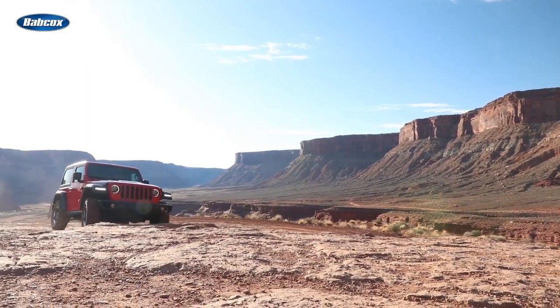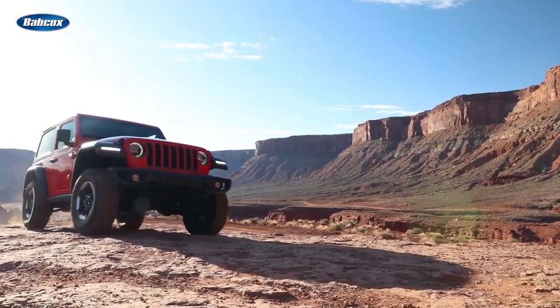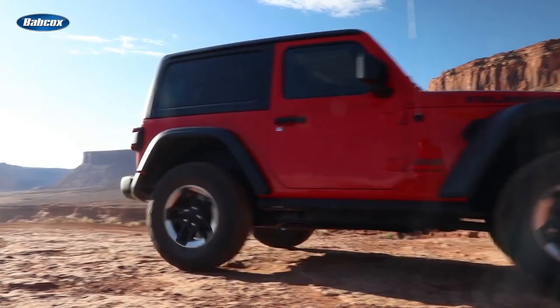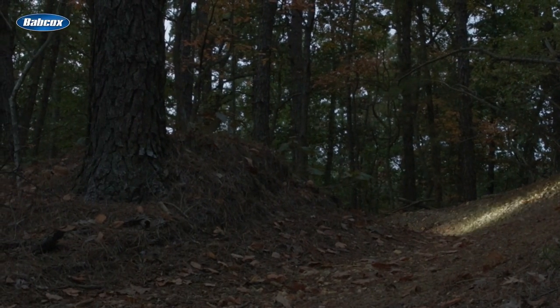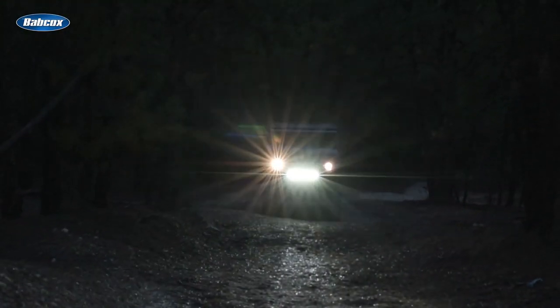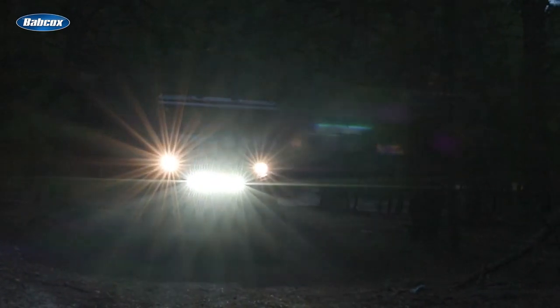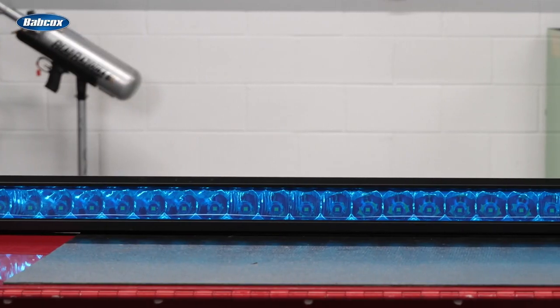Off-roading is a great way to escape the daily grind, get out in nature, and experience the thrills of navigating rugged terrain — but it also comes with a fair share of danger, especially without the proper safety equipment. When you're off-roading, nighttime vision is critical. Off-road lighting needs to be powerful enough to illuminate a dimly lit trail and rugged enough to stand up to extreme temperatures, impacts from fine dust particles, and exposure to the elements.